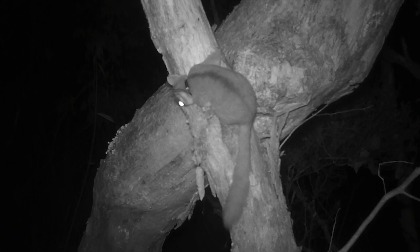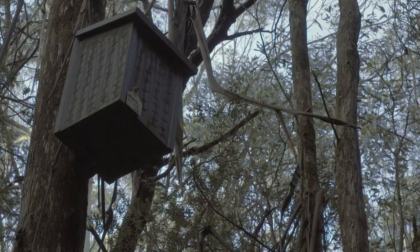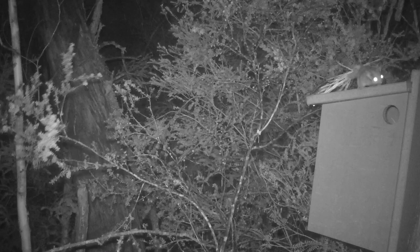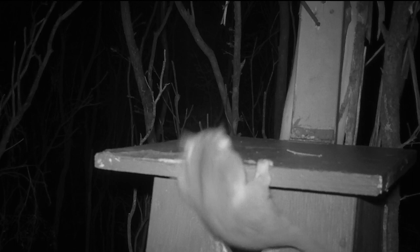We can use radio collars to better understand how they're moving through the landscape, looking at where there might be known shortages of natural hollows, and then we can look at whether nest boxes are appropriate for that location. Nest boxes have proved to be really effective, but the key thing about boxes is that they're not the solution — they're to bridge the gap whilst the natural trees form hollows.